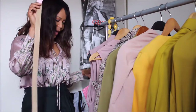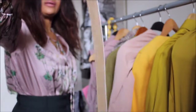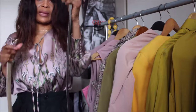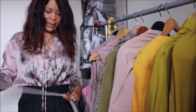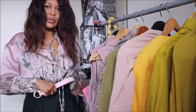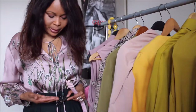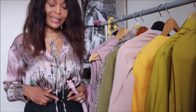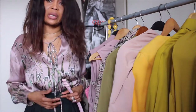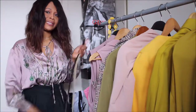No outfit is complete without the ideal accessory. Here I have a blush pink leather belt and also a dark green leather belt — either one you can definitely pair with this outfit. If you want to stay with the green-on-green palette, you can choose the green belt, because they both work beautifully with this outfit.